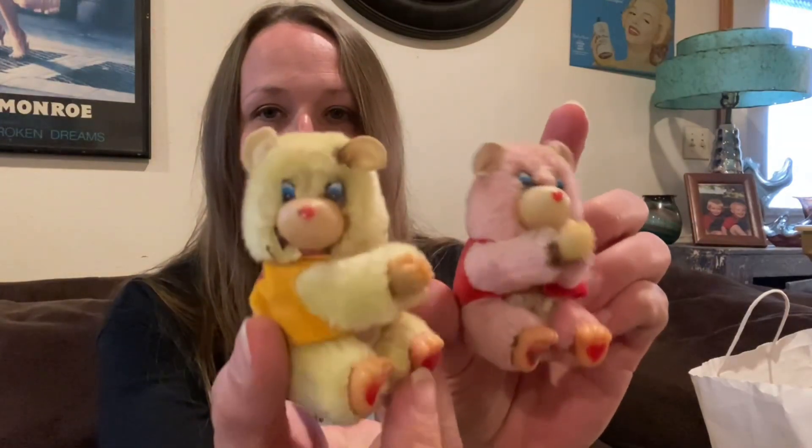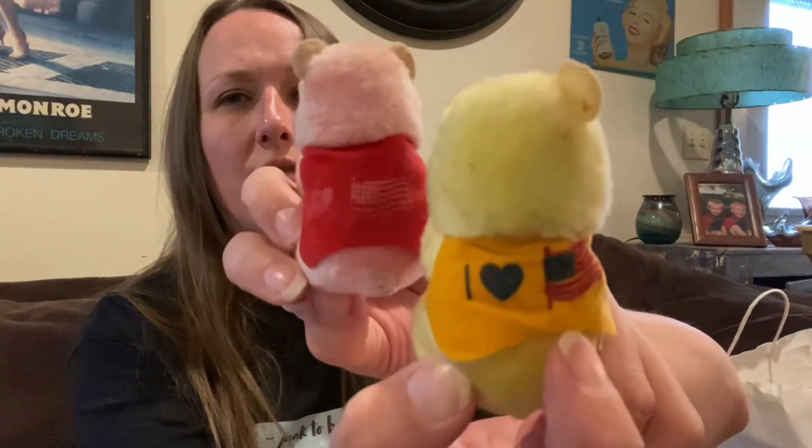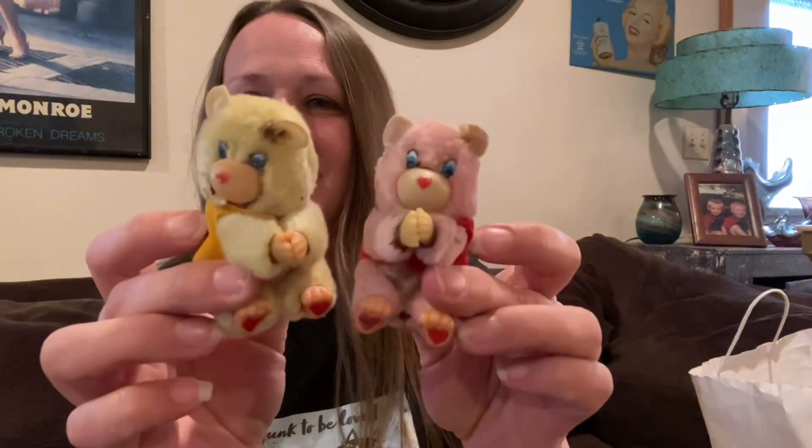Then I also got this little grab bag for 50 cents — these are cute little hugging bears, there's two of them. I thought they were so cute — look, they've got hearts on their feet! This one's worn off a little bit but it's got an American flag design — I think those are cute. And then there was a tiny little one in there too, so I'll probably stick him in the other little bag. He's a tiny little felt bear. Cute for 50 cents!